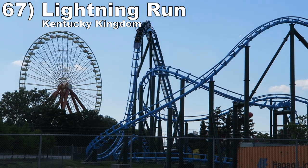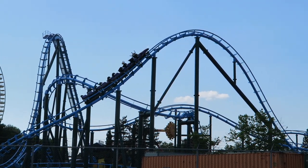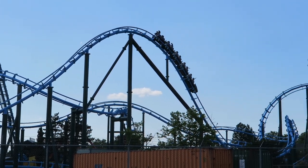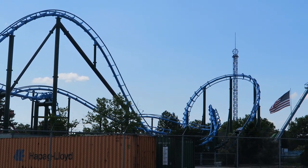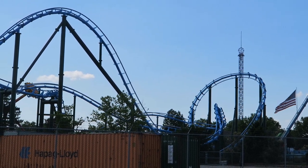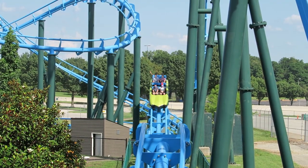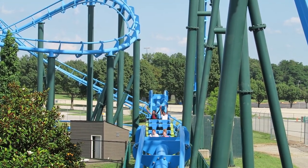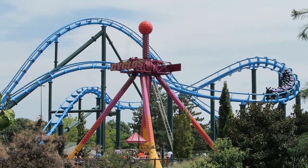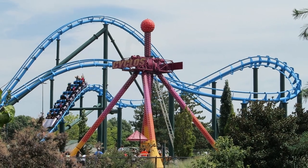Number 67 is Lightning Run at Kentucky Kingdom. The world needs more Chance Hyper GTX coasters. This ride feels like an RMC with its powerful ejector airtime and pacing — the coaster rips through the layout, never missing a chance to launch riders skywards. That's best seen in the finale, which has some of the most aggressive ejector pops on any coaster. It doesn't have the same sense of speed as coasters higher on this list, but the airtime is phenomenal.